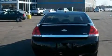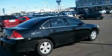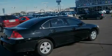It features a 3.5 liter six cylinder engine and an automatic transmission. This car won't last long at this price. Call and arrange a test drive now.